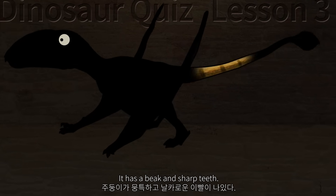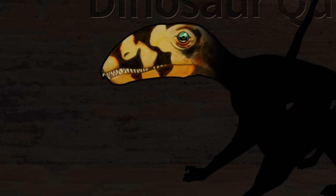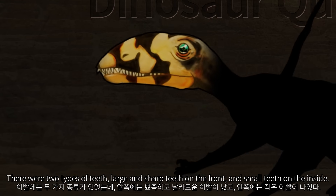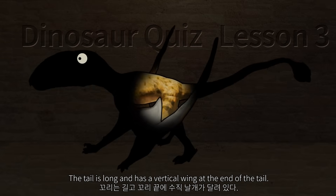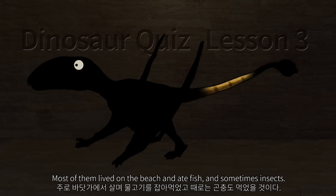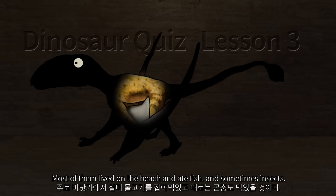It has a beak and sharp teeth. There were two types of teeth: large and sharp teeth on the front, and small teeth on the inside. The tail is long and has a vertical wing at the end. Most of them lived on the beach and ate fish, and sometimes insects.